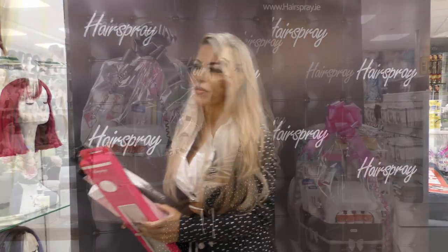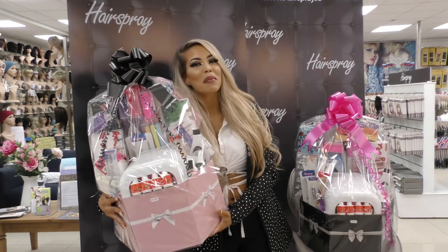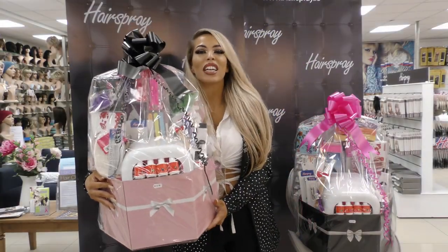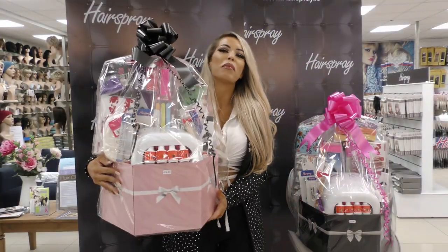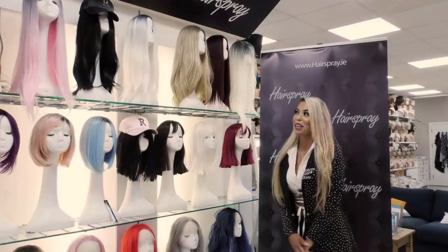And of course, what would Christmas be without our lovely hampers? We have hampers from $29.95 and $49.95 — nail hampers, makeup hampers, literally everything. You must call over to check it out.